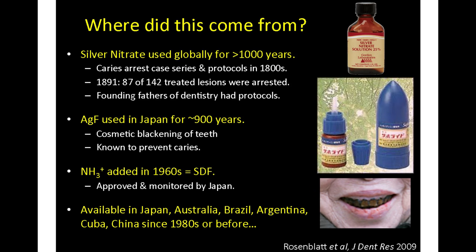Where did this come from? Silver nitrate has been used around the world for over a thousand years — it's been known nearly as long as human culture has existed that silver is antimicrobial. The founding fathers and mothers of dentistry each had their own protocols for using silver nitrate to arrest dental caries. The oldest study we found dates back to 1891, and over half of treated lesions were arrested. Silver fluoride has been used in Japan for over 900 years.